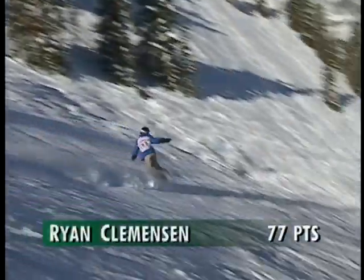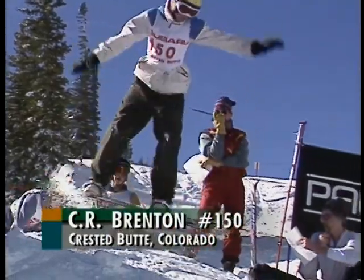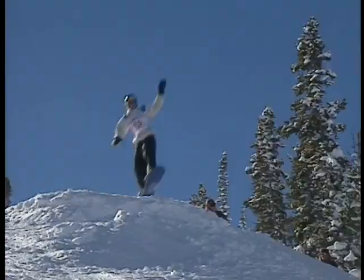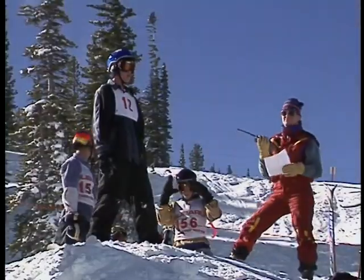Smoke and backside grab for Clemenson — 77 points for a possible future chairman of the board. Now on the in-run for the junior men, C.R. Benton from right here in Crested Butte. Notice the control and savvy. And the launch — a nice, nice jump. 81 points.